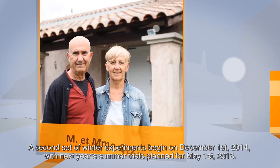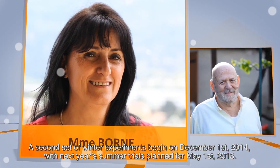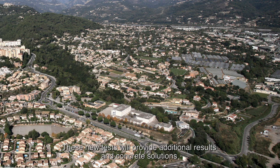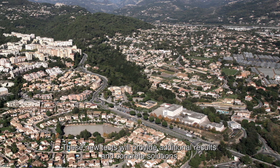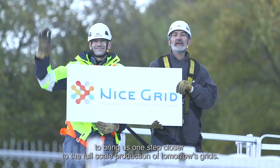A second set of winter experiments begins on December 1, 2014, with next year's summer trials planned for May 1, 2015. These new tests will provide additional results and concrete solutions to bring us one step closer to the full-scale production of tomorrow's grids.